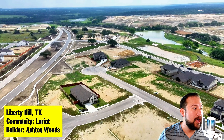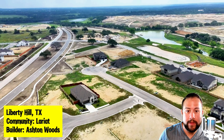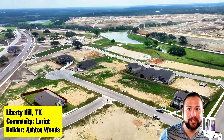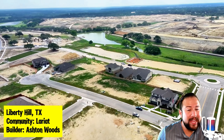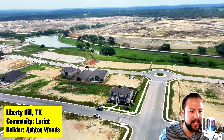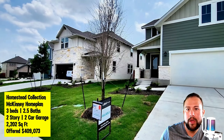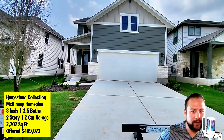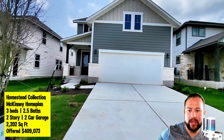That connection to 183 from this community will be huge because that's access to a major highway, so you can get to downtown or to the airport. That's going to be big because Liberty Hill is kind of out there — that's the only drawback, the con I hear people say, especially if you're looking at it from the lens of how close it is to downtown Austin.